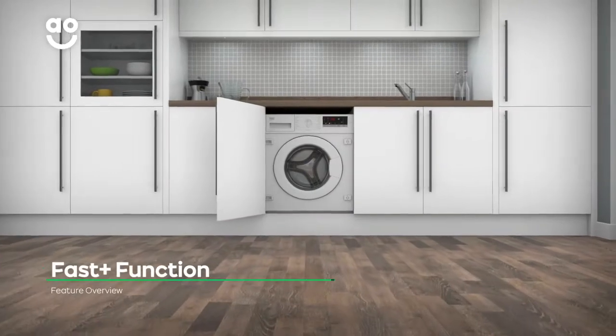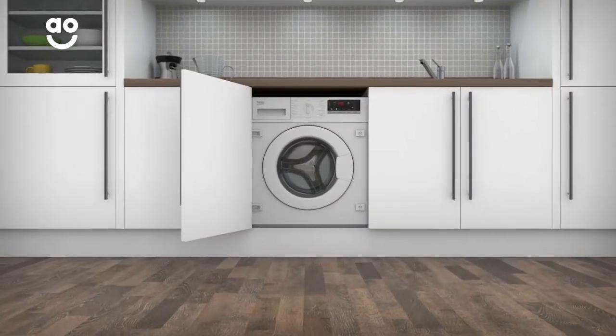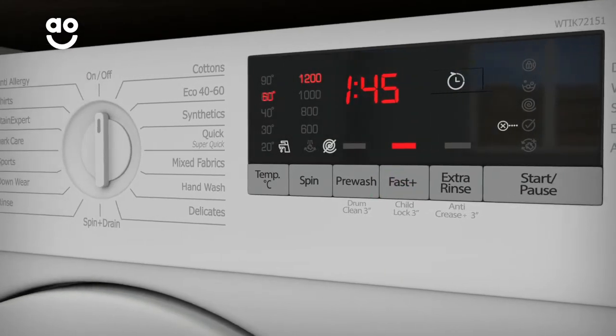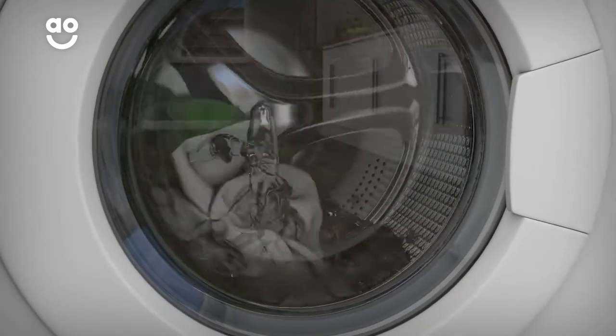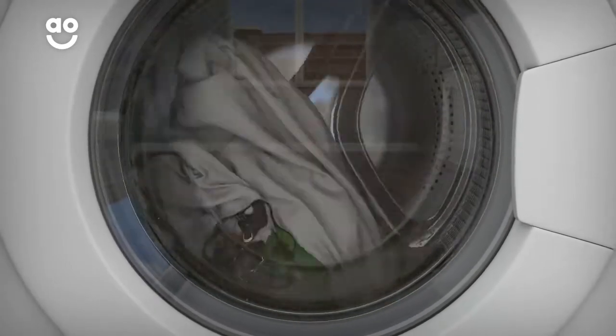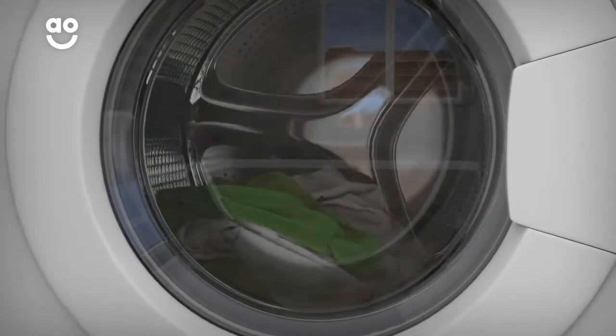Beko's fantastic Fast Plus function shortens the length of your chosen wash cycle. Simply select the programme you want, followed by the Fast Plus button. It automatically increases the temperature of the water and uses rapid drum movements to toss your clothes so they get wetter and coated with detergent more quickly.